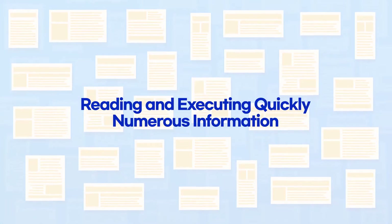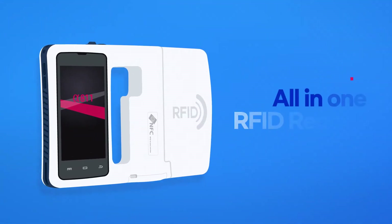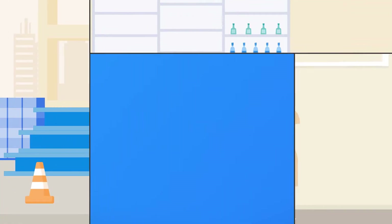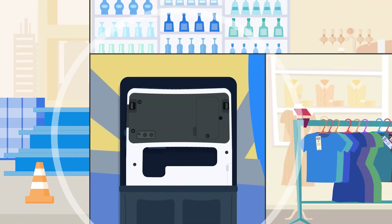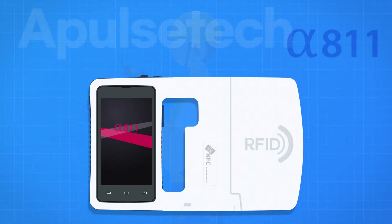Reading and executing quickly numerous information. All-in-one RFID Reader. Conveniently portable equipment anytime and anywhere. Alpha 811 of AplesTech.